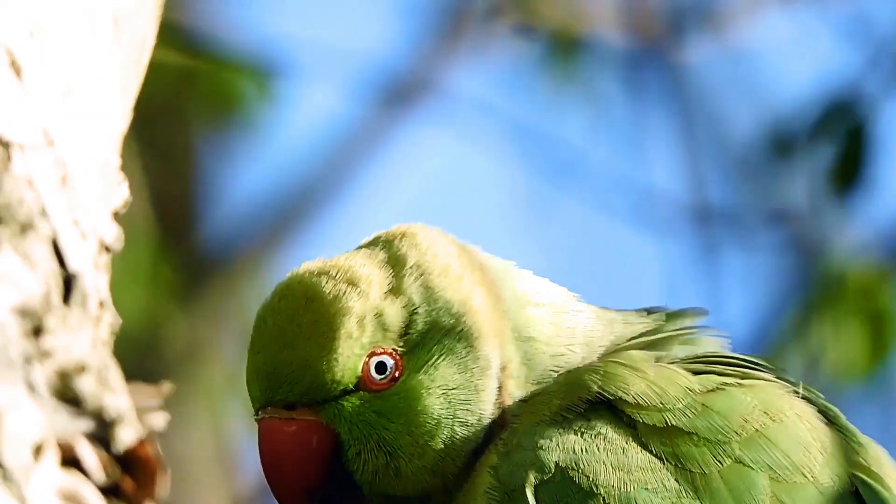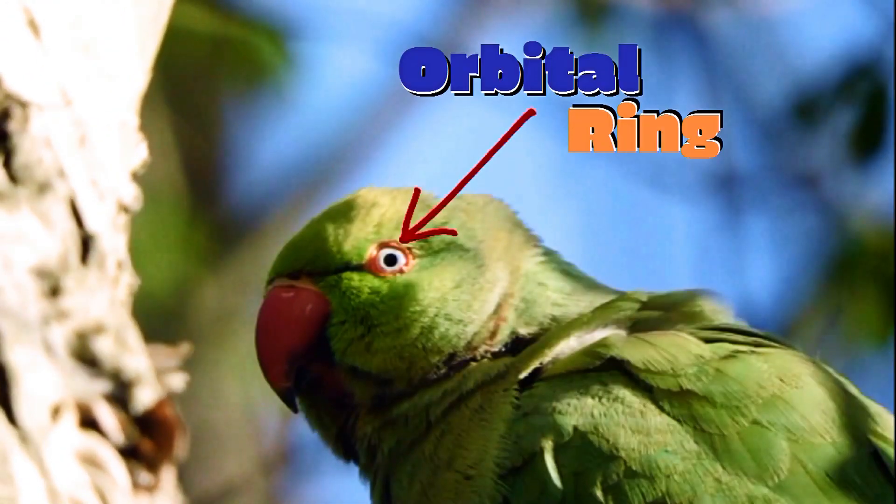With a red orbital ring, which is the ring around its eyes, just like the arrow says, right there.